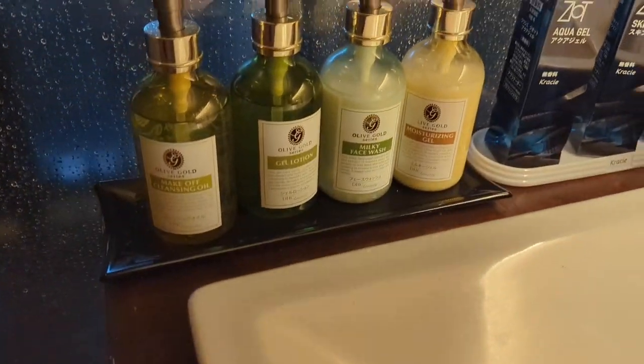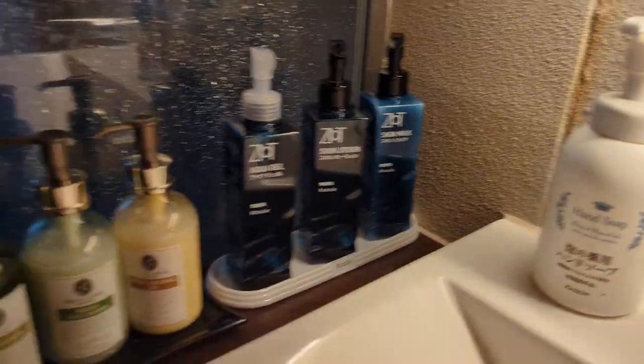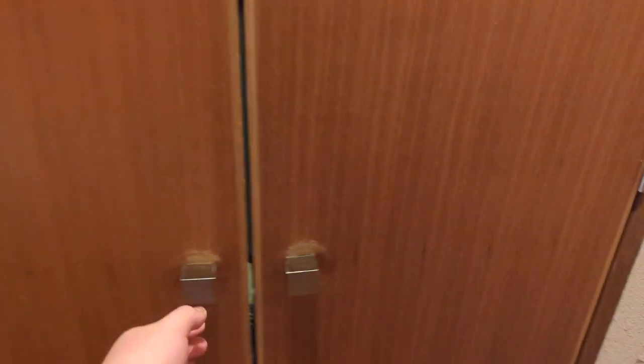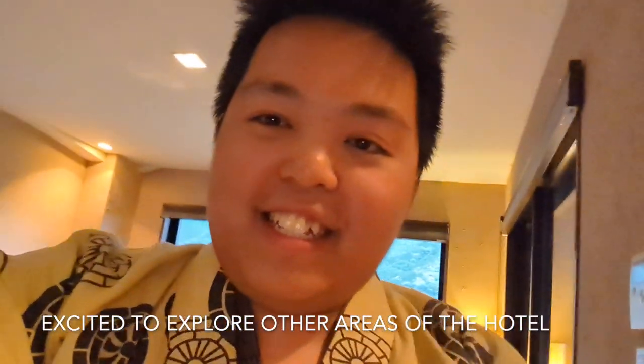I absolutely love the selection of soaps and gels. Time to pick out a yukata. Damn, I got my yukata on and it looks great. So excited. I did a horrible job putting it on, but it looks nice at least.